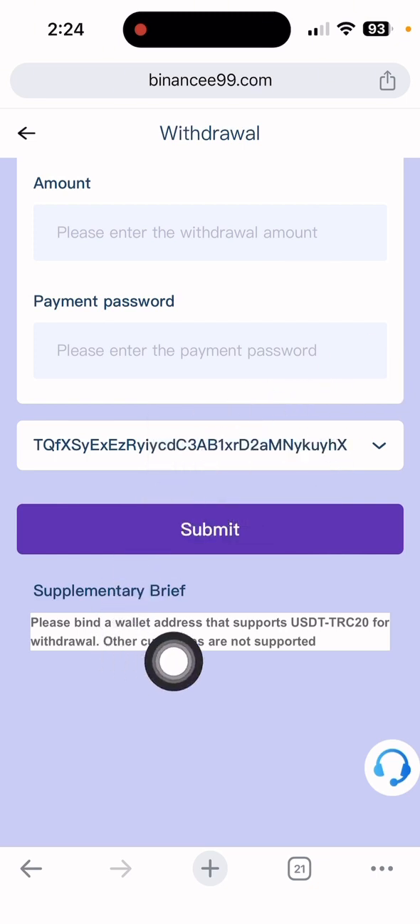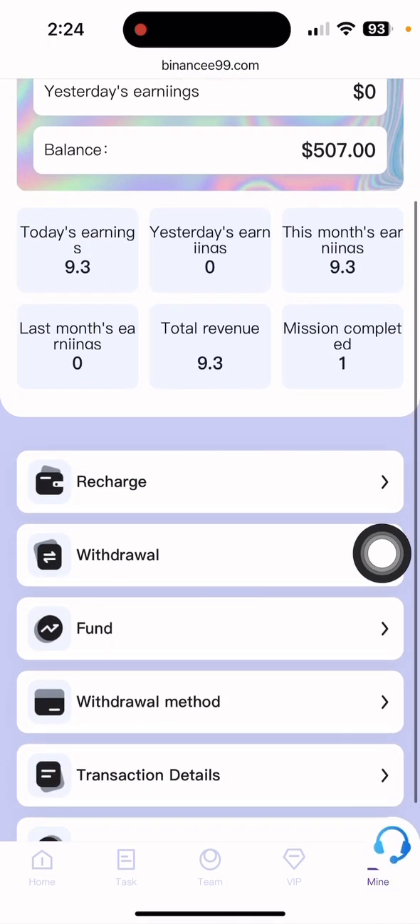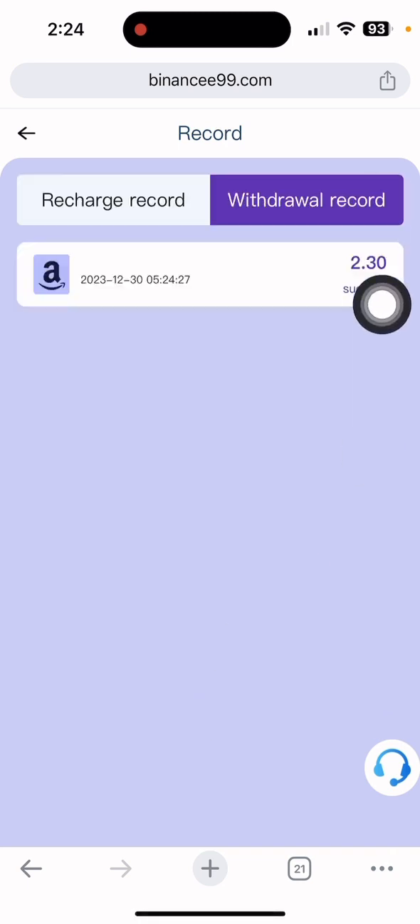The application for withdrawal was successful. There is a note: please bind a wallet that supports EOSDT as only that currency is supported for withdrawal — other currencies are not supported. The withdrawal is done. You can see the donation details by clicking the withdrawal record.